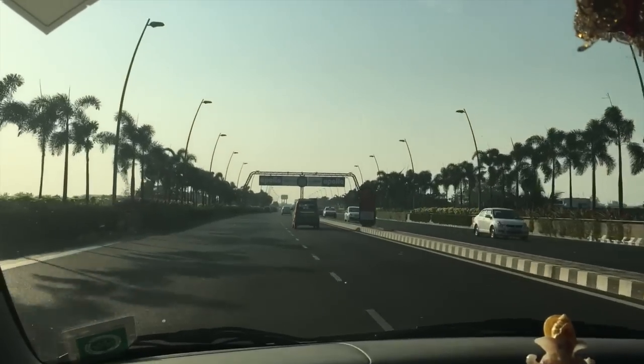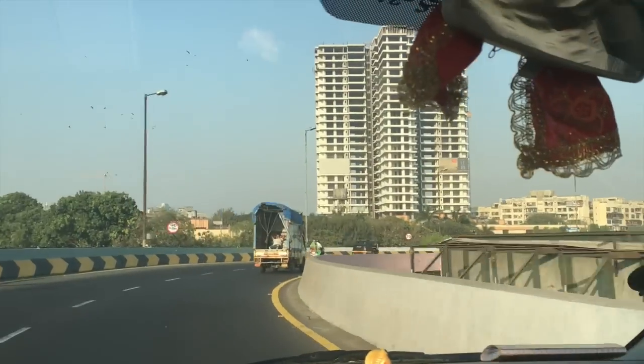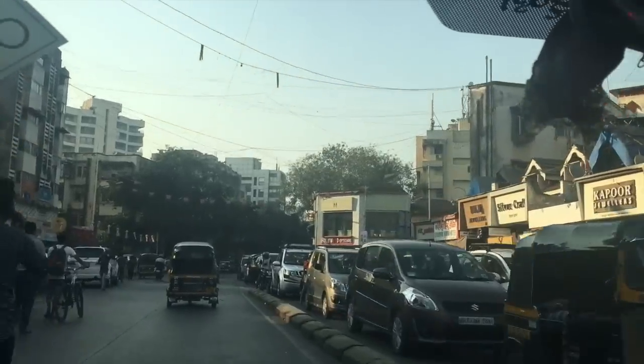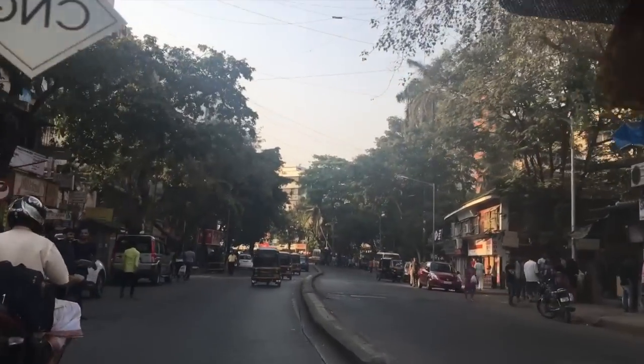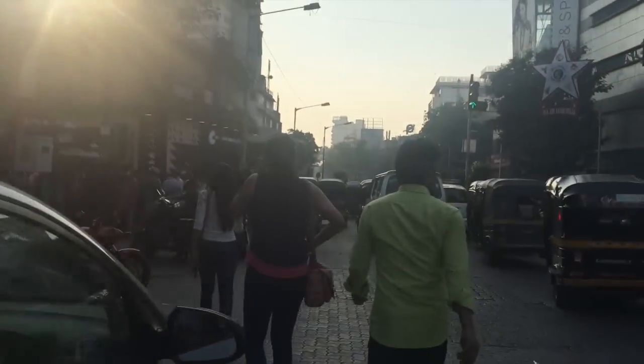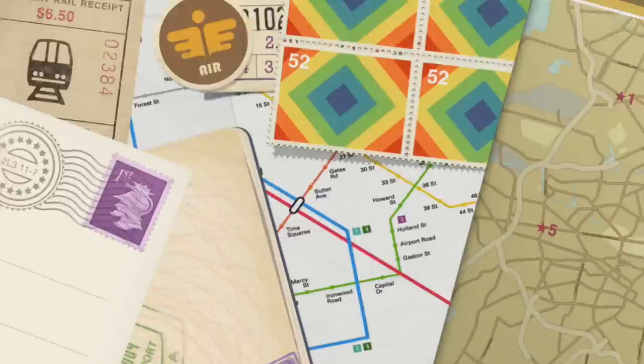If you are new here to Bombay, you can take an Uber and go to Pali Hill — it's right in the center of Bandra. This is how you enter; this is the road towards Pali Hill street shops. And when you reach a Marks and Spencer, you will know that you are there. It's Pali Road, Bandra. Let's take you around.